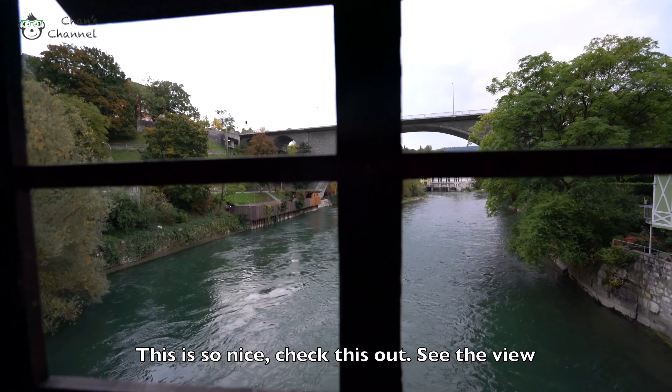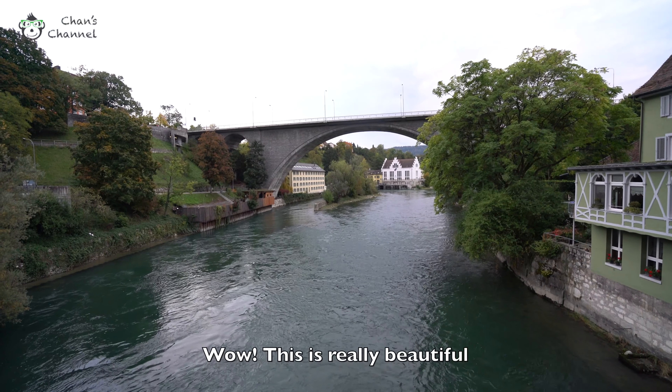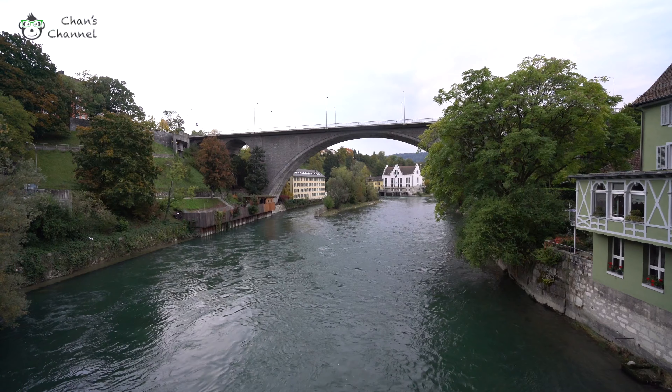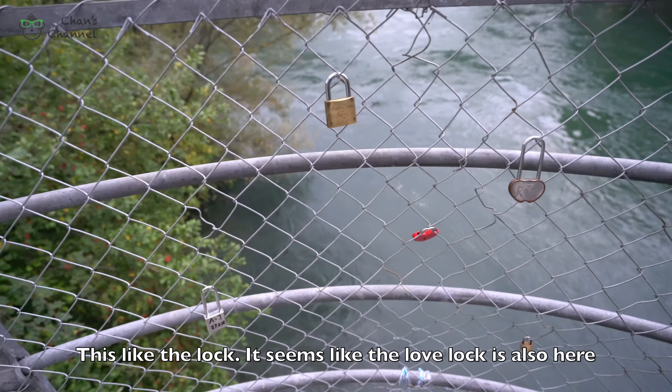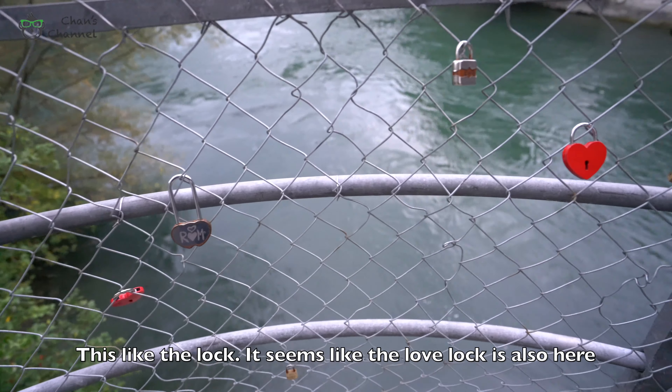It's so nice — check this out, see the view. Wow, this is really, really nice. It's like a love lock. Seems like love locks are also here.